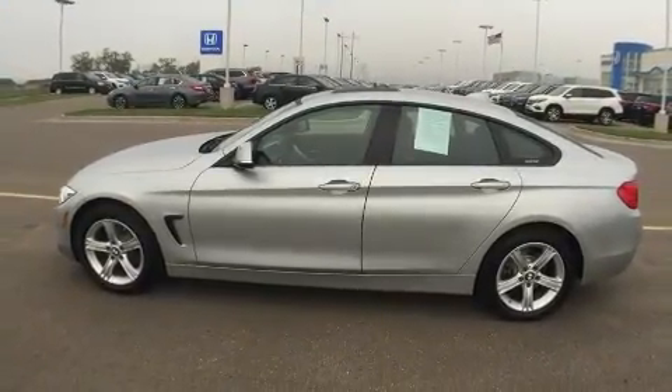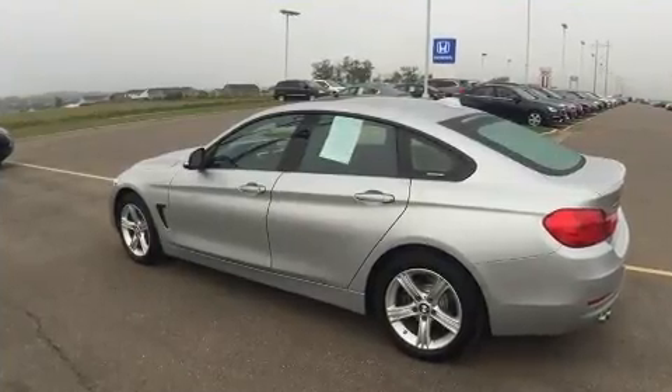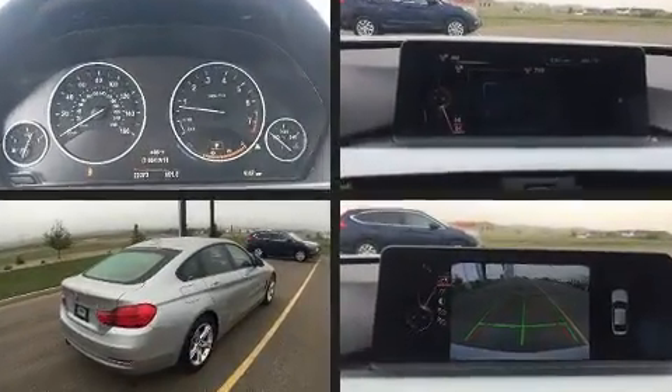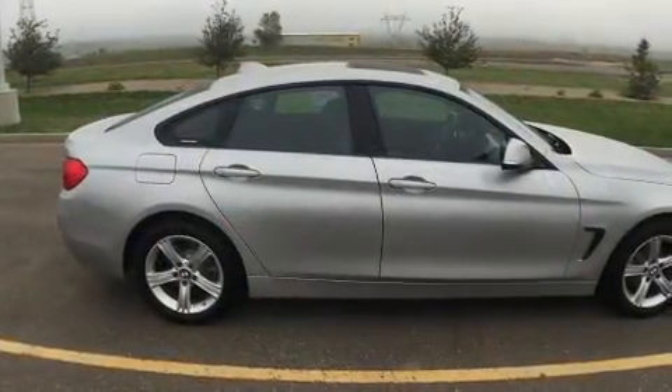Turbocharger technology provides forced air induction, enhancing performance while preserving fuel economy. BMW prioritized comfort and style by including front and rear reading lights, power front seats, high-intensity discharge headlights, power moonroof, and much more.